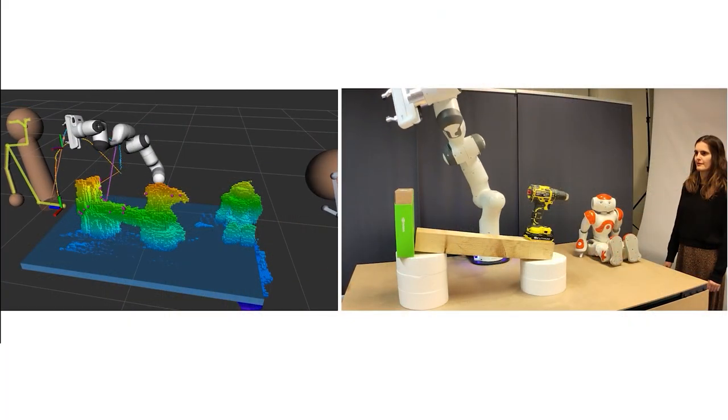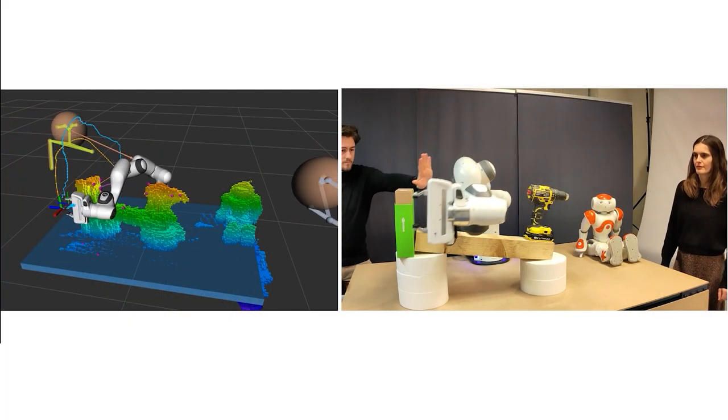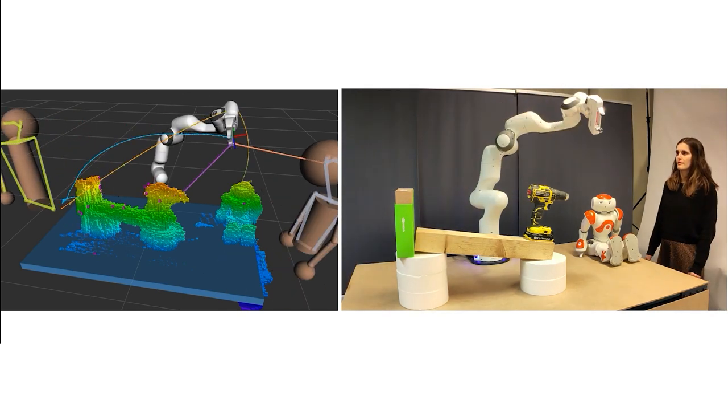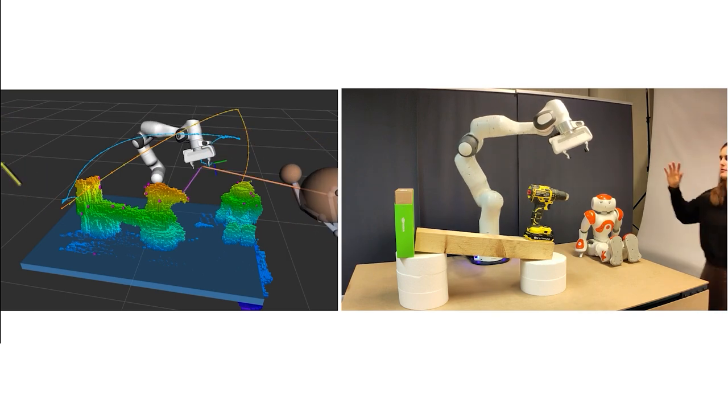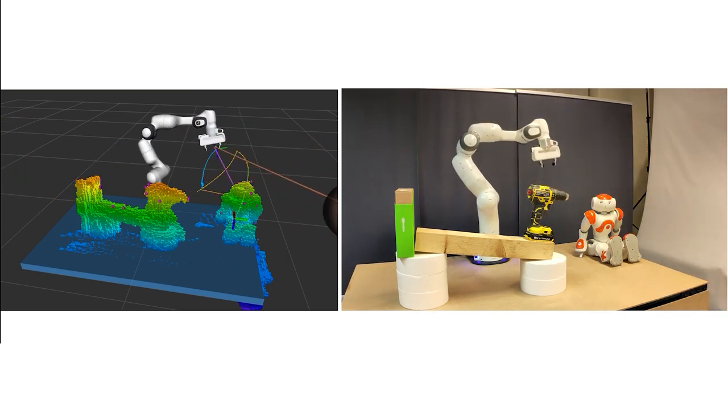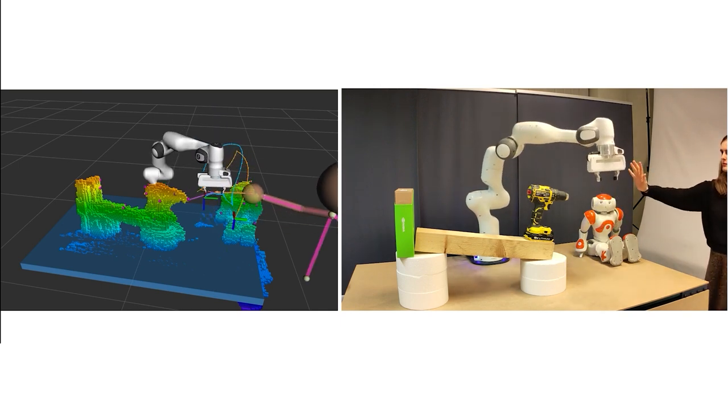During our PhDs, Brian and I collaborated a lot. He helped me with extending the safe control method for its use in dynamic human-robot collaboration tasks. Here we show that a combination of a rapidly-exploring random tree motion planner with the explicit reference governor makes the robot quickly reach target references while avoiding collisions in dynamic obstacle-cluttered environments.